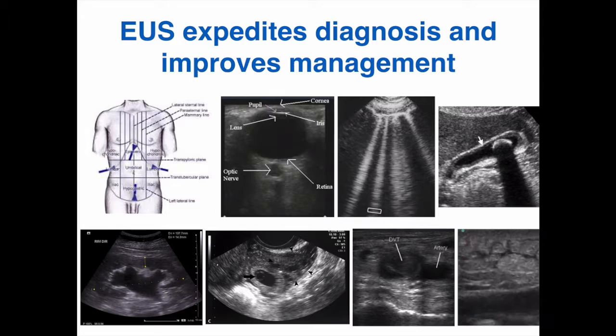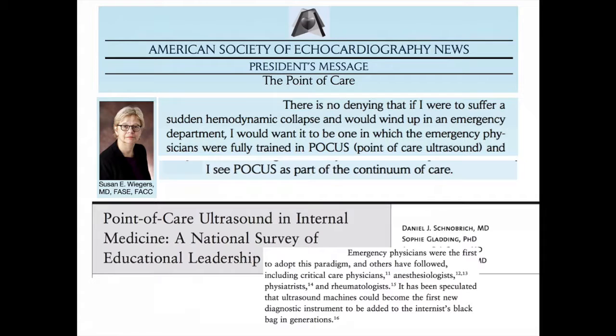There has been increasing support for point-of-care ultrasound, or POCUS, by other specialties such as internal medicine, surgery, and pediatrics. The president of the American Society of Echocardiography in 2016 had this to say about POCUS: Dr. Weger says, 'There is no denying that if I were to suffer a sudden hemodynamic collapse, I would want to wind up in an emergency department in which the emergency physicians were fully trained in POCUS.' In addition, many specialties are beginning to incorporate POCUS in residency training, much as emergency medicine began to do in the late 1990s. POCUS has also gained further recognition from traditional imaging specialties like radiology and cardiology.